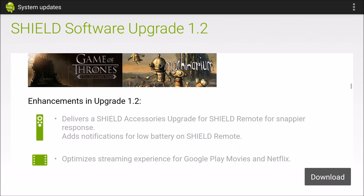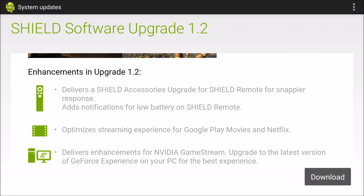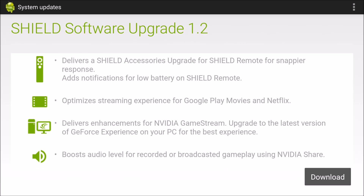Other enhancements: Shield accessories upgrade for the Shield remote for snappier response, notifications for low battery on the Shield remote, an optimized sharing experience for Google Play Movies and Netflix, and enhancements to Nvidia GameStream.